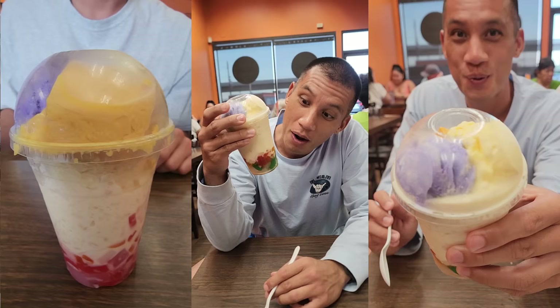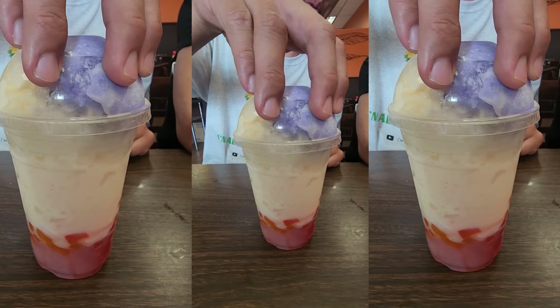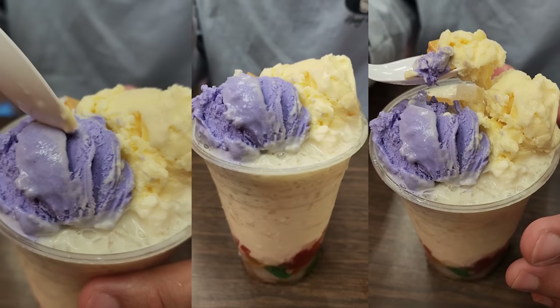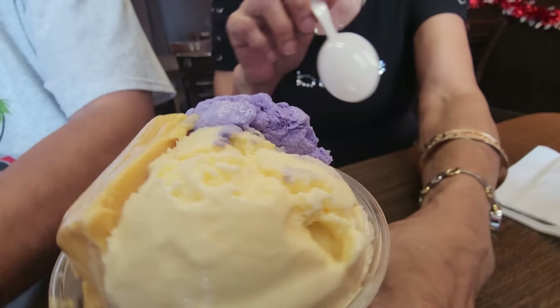We haven't tried yet our favorite treat — the Halo Halo. I'm telling you, Mom, this is the best Halo Halo I've eaten ever. Now we have the Halo Halo. The last time I had it here was the best Halo Halo I'd had. It looks a little different — it has some green on the bottom, the ube, the custard, and the ice cream.